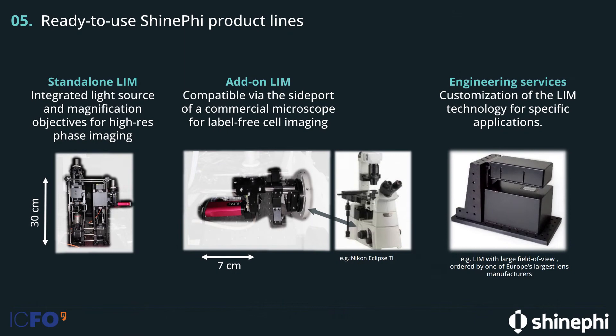For the specific case of live cell imaging, we have the standalone LIMB, which is a system that includes everything necessary to image cells. We also have the add-on LIMB, which fits into standard microscopes — for example, the Nikon Eclipse Ti microscope — and we can simply plug it into the sideport and start recording phase images.